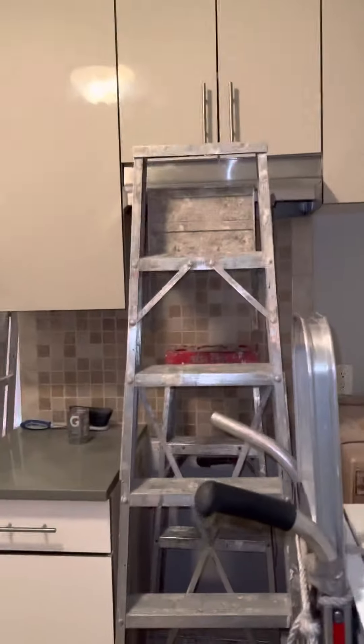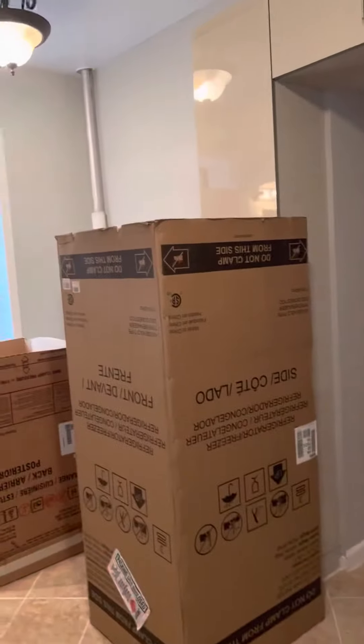They're installing a brand new stainless steel gas stove and stainless steel fridge. There's a little bit of work going on — they've been working on the building all this month, so they're cleaning up a little bit.